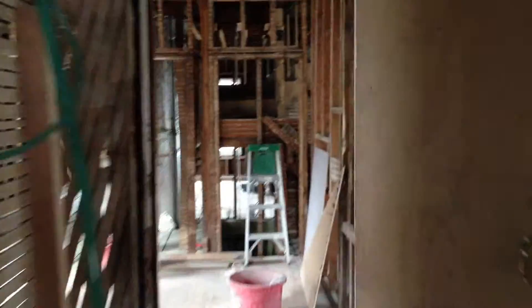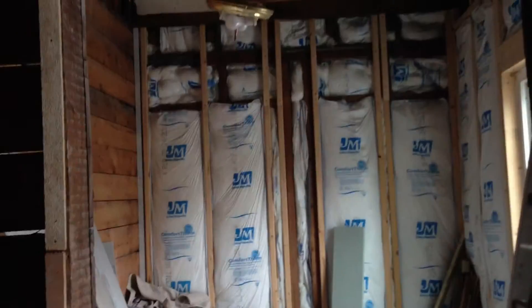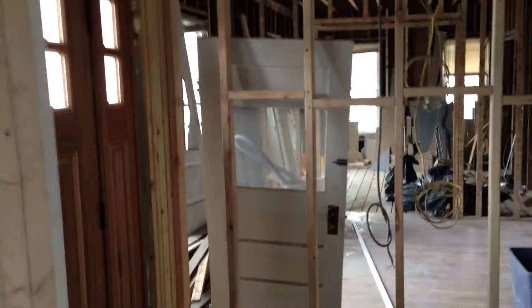I'll walk through everything down to the studs — the whole house: living room, what was the kitchen, what's going to be the master bathroom, and the foyer, the new foyer. Stairs up. This is the back staircase, which is going to eventually be nice. So that's the first floor.